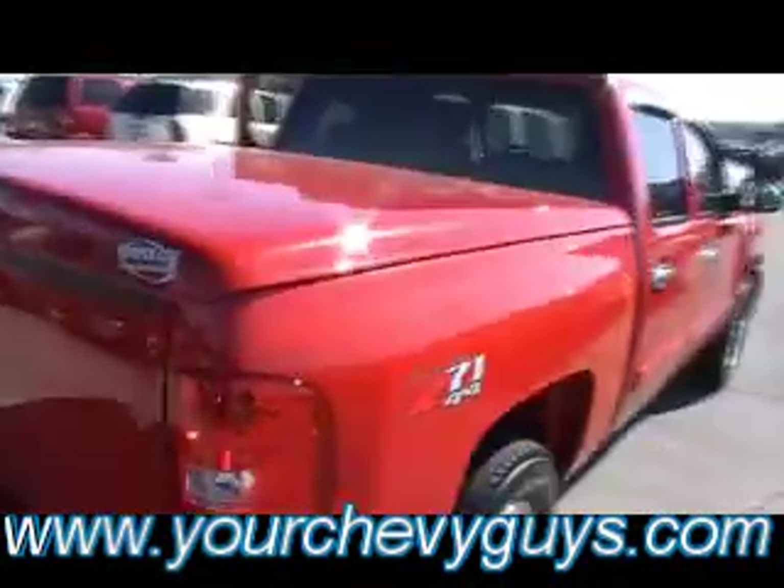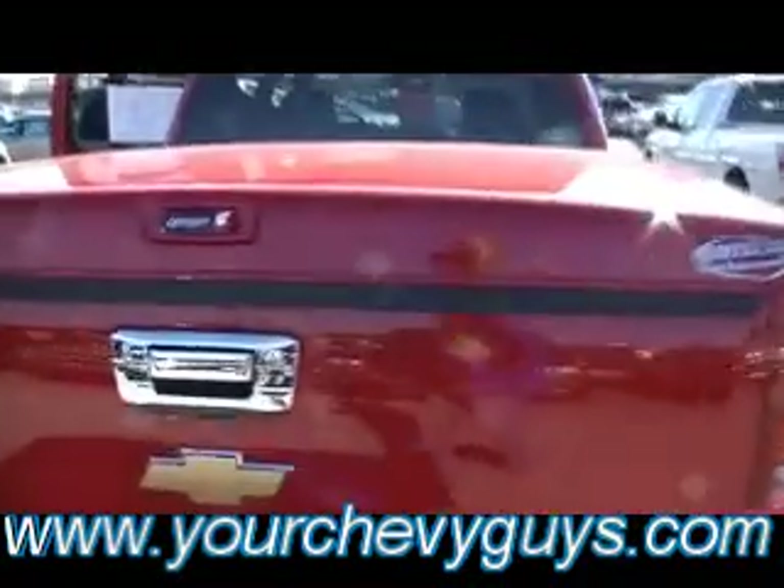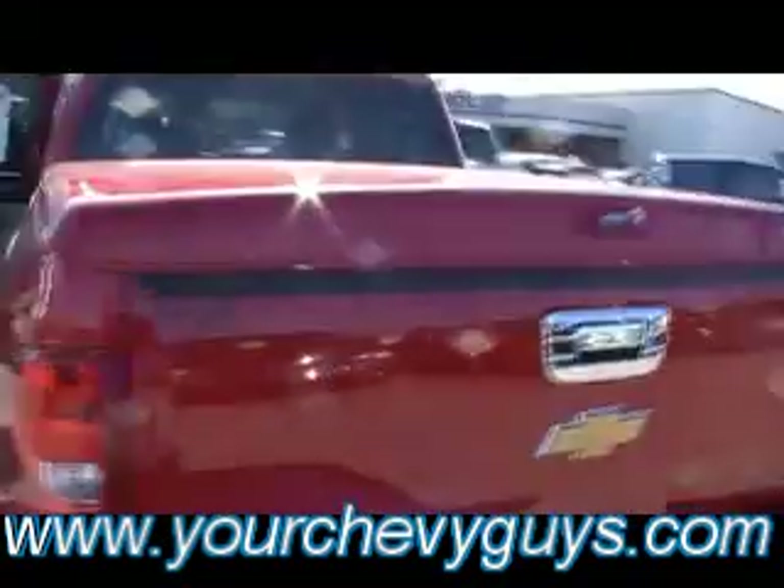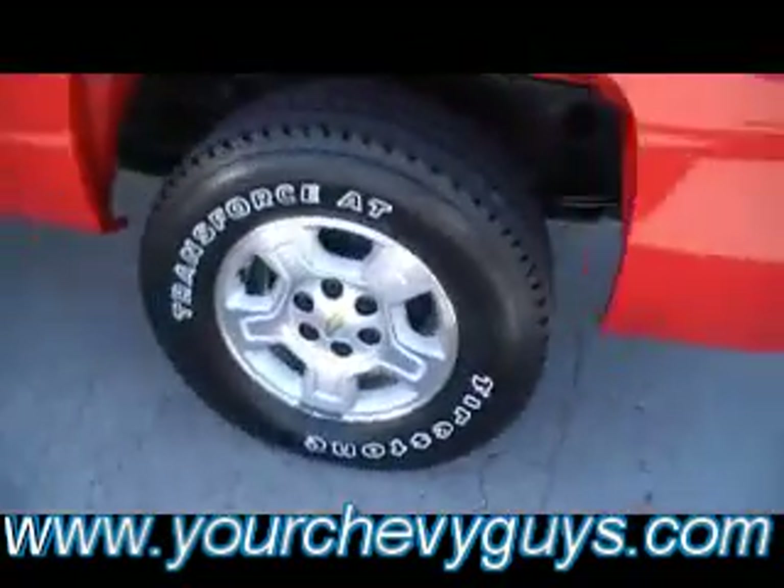There's a hard shell tonneau cover on top, and we've got the key so it is lockable. There's a continuation of that extra chrome trim package, and Class 3 towing. Brand spanking new tires.